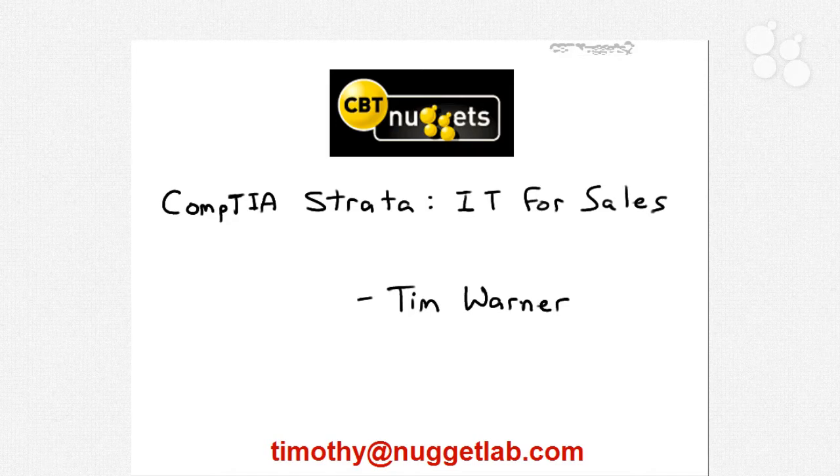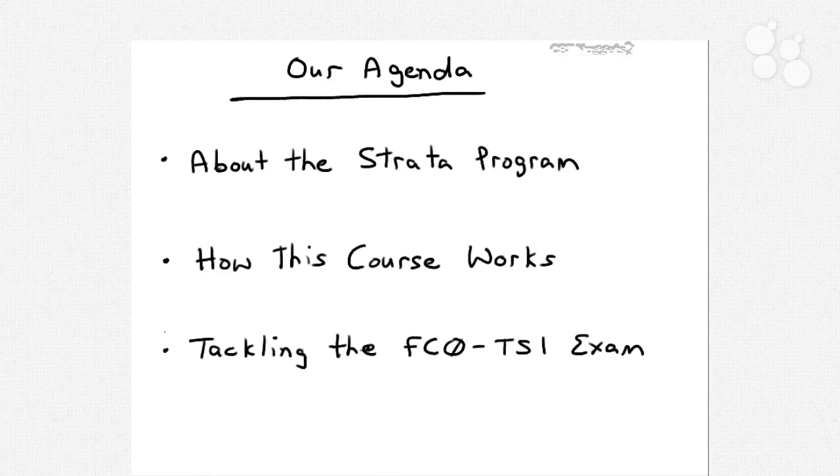Hello there. Welcome to the CBT Nuggets training series entitled CompTIA Strata IT for Sales. I'm Tim Warner and I'm happy and grateful to be your instructor. Our agenda for this introductory nugget is as follows: I'm going to teach you about the Strata program — what is CompTIA, what is Strata, how does it fit into the IT marketplace, and why you would want to consider becoming Strata certified.